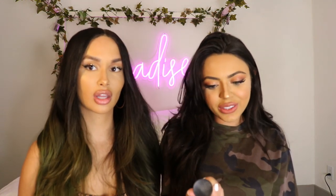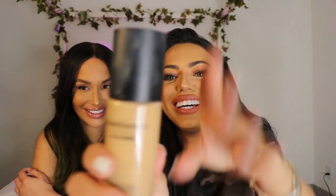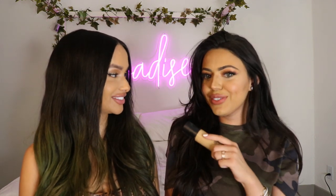The foundation that I use is by Bare Minerals — it's the Bare Pro. The color I use is Sable because I'm super tan in person. Stephanie is the one that actually introduced me to this because I used to wear MAC since I was 16 years old.